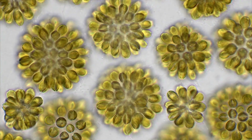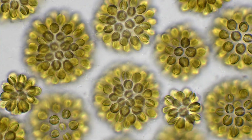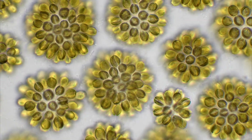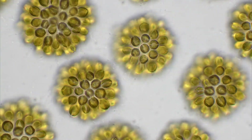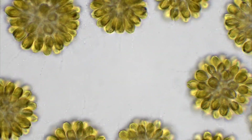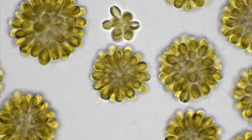Each cell in the colonies is equipped with two whip-like structures called flagella, allowing Synura to move gracefully through the water. Together with an incredibly primitive form of an eye in each cell, the whole colony is able to move according to light in order to find the optimal place for photosynthesis.